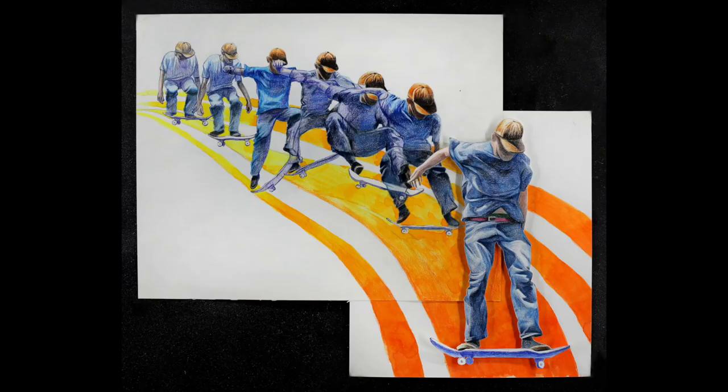This student did the same thing in a different way, depicting themselves in action riding a skateboard. It tells the viewer something about them — that they liked skateboarding — and it shows a technical understanding of the movement of the figure. Any time you can show admissions something about what interests you and at the same time how good your technical abilities are, it's a great thing.